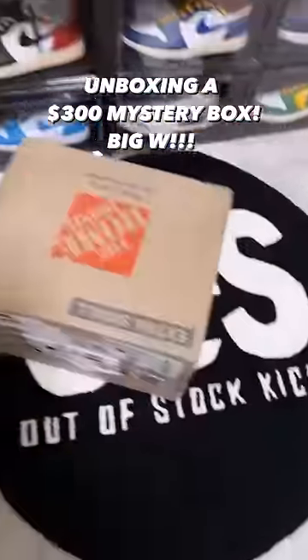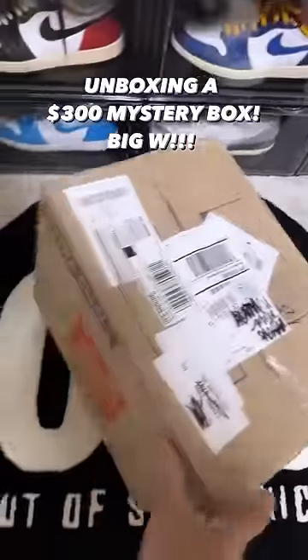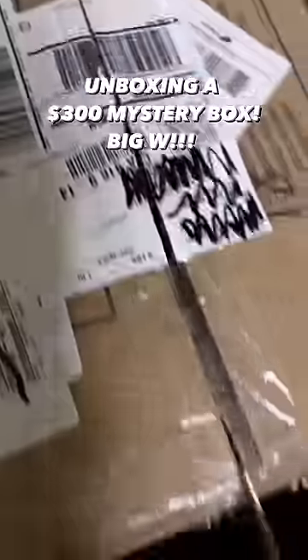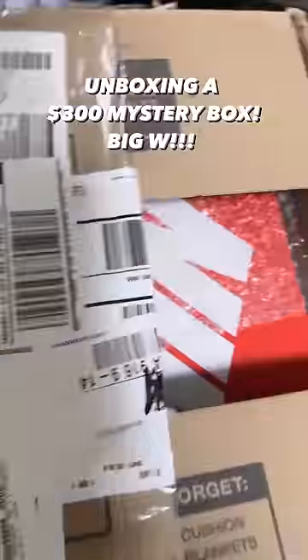Alright y'all, I know you guys love the mystery boxes. We got a $300 mystery box that we're going to unbox together — let me know if we got a dub or an L. I specifically did this mystery box because a lot of viewers have been telling me they can't afford it, so I want to show y'all what we'd get if we paid this much. Let's go.